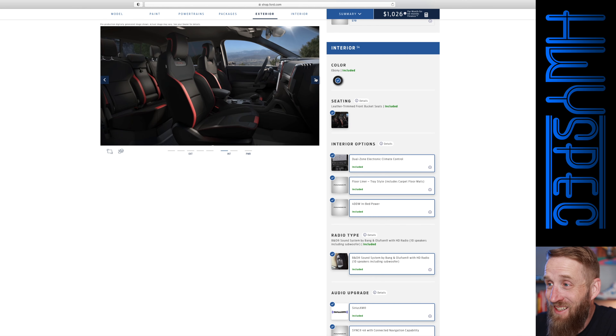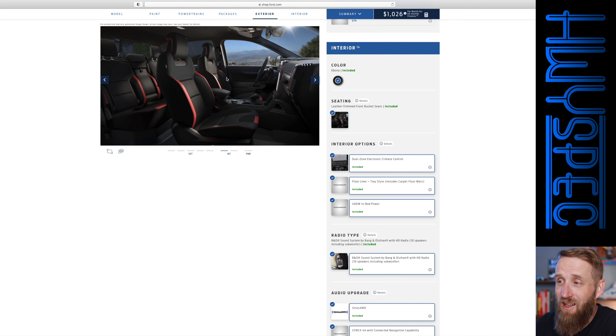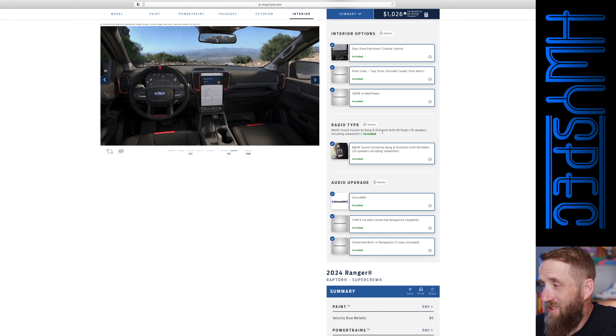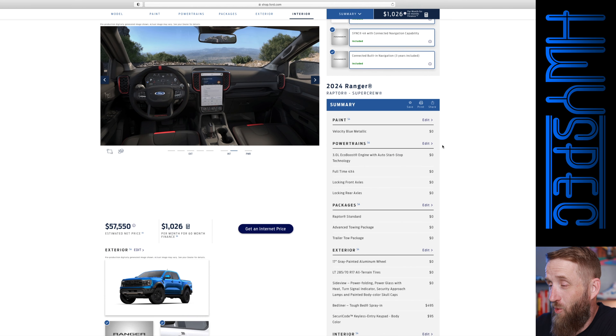Next up, the interior — and this thing looks awesome. Ford has been doing a really good job with their interiors lately, and I think this fits that mold. It's a smaller truck than an F-150, so you're not going to fit five people in there. They have a bolster on the back seat, and while it's not a huge back seat, you do have a giant vertical screen in the center stack and a completely digital gauge cluster. Knowing Ford systems, I think both are going to be easy to use. It comes standard with a Bang & Olufsen sound system — 10 speakers with a subwoofer, satellite radio, all that stuff.